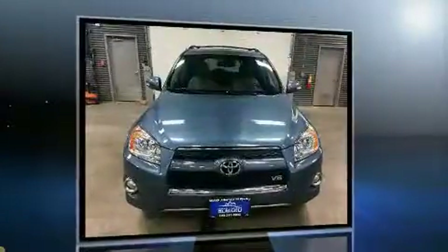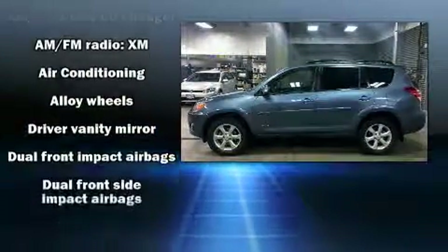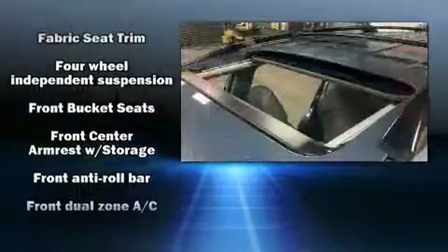Toyota infused the interior with top shelf amenities such as a rear window wiper, one-touch window functionality, a tachometer, front fog lights, turn signal indicator mirrors, skid plates, and air conditioning.